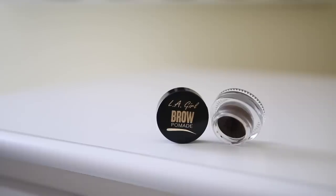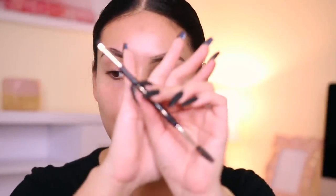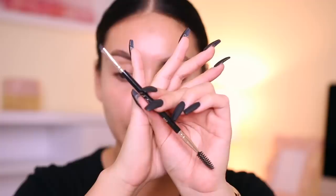For pomade, on a daily basis I normally use my Anastasia Dip Brow, but there are a lot of really great dupes for that. NYX Tame & Frame is really good, I love the LA Girl Brow Pomade, and Koki Cosmetics has a really good pomade too. There are so many nowadays that you honestly don't need the Anastasia Dip Brow if you don't want to spend that much. So today I'm going to use the LA Girl one in dark brown, with their 207 angled brush.